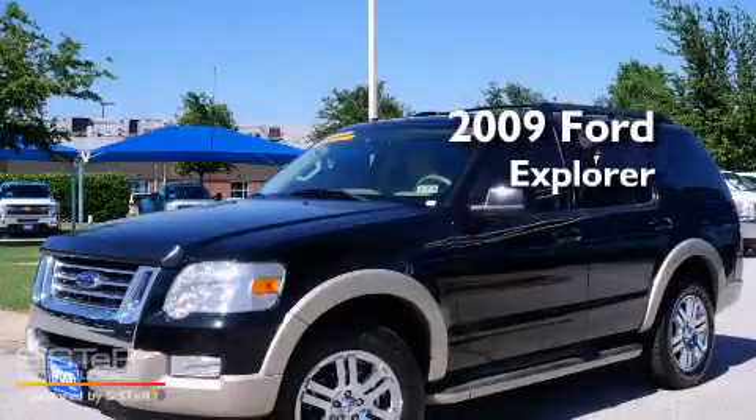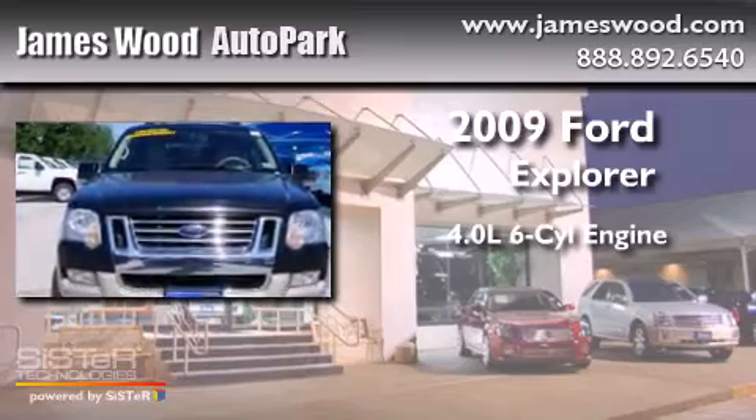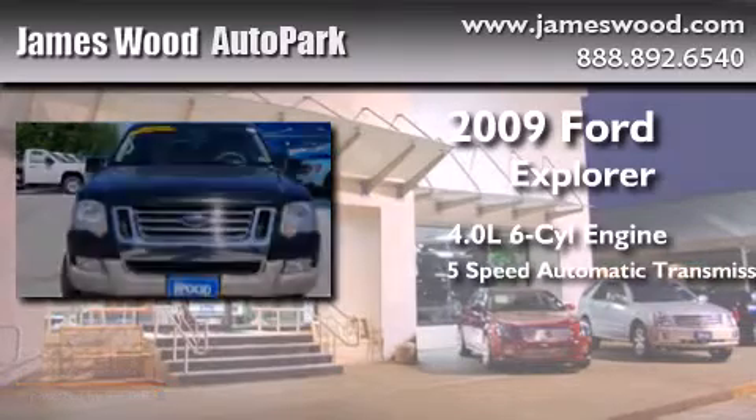This is a 2009 Ford Explorer. It features a 4.0-liter six-cylinder engine and a five-speed automatic transmission.